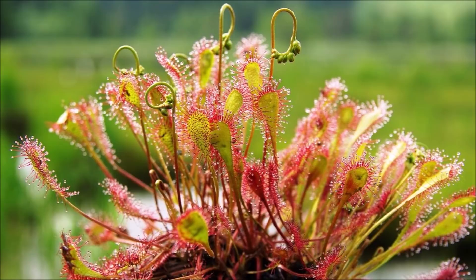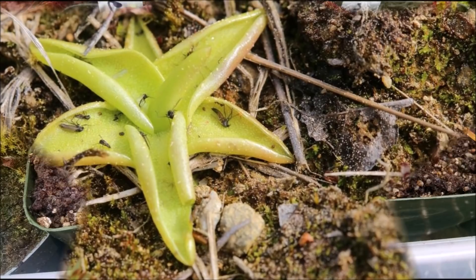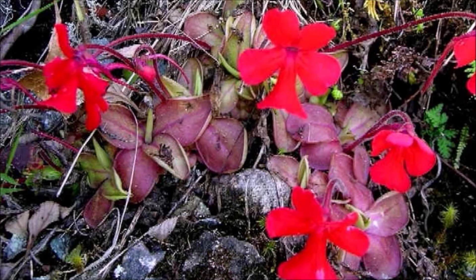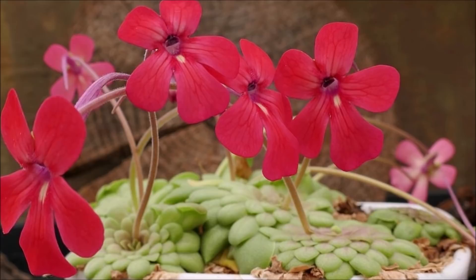Number 8: Pinguicula, also known as the butterwort, is a group of carnivorous plants that use sticky leaves to attract, trap, and digest insects. Of the roughly 80 currently known species, 12 are native to Europe, 9 to North America, and some to Northern Asia, with the largest number of species in South and Central America. In order to catch and digest insects, the leaf of a butterwort uses two specialized glands scattered across the leaf surface. One is called a pedicular gland and consists of a few secretory cells on top of a single stalk cell, which produces a secretion that forms visible droplets across the leaf surface. This wet appearance probably helps attract thirsty insects, and this is how they are trapped.